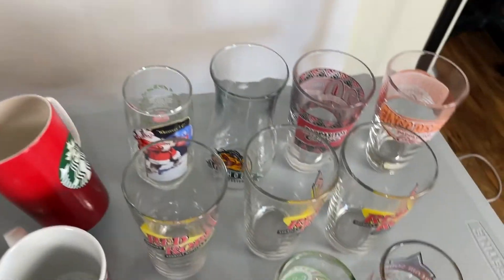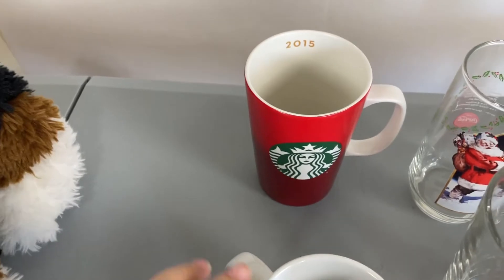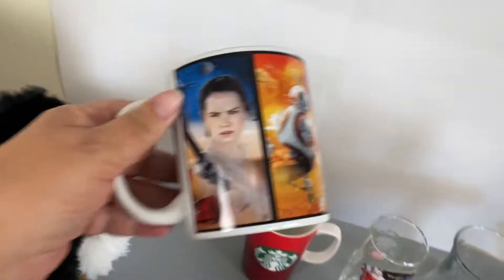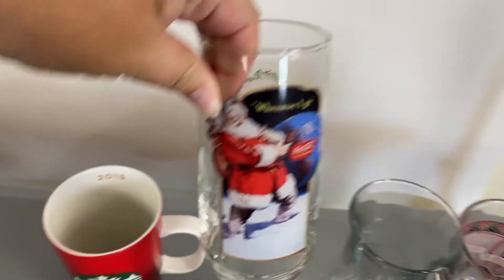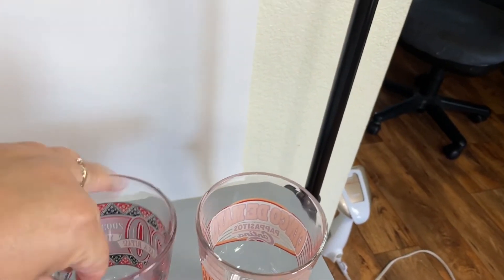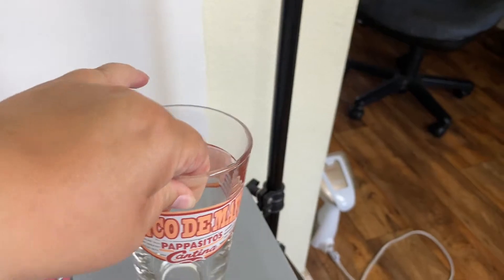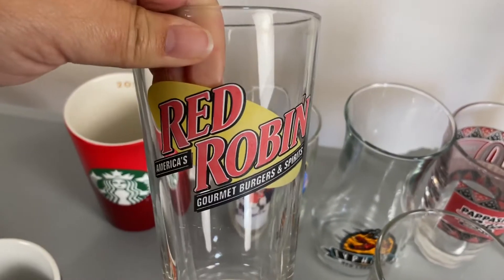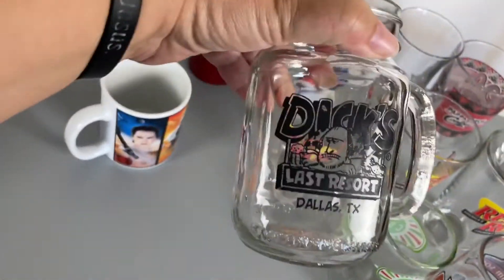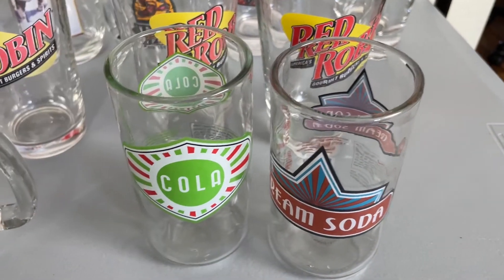This is the part where Andy doesn't like some of my pickups because I like to pick up mugs and he doesn't always like mugs. But I found this Starbucks mug and Starbucks usually does pretty well. I found this Star Wars mug, a Coca-Cola Santa glass, and a Red Lobster typhoon mug. I found one from Papacitos and another one from Papacitos, so we may lot those together. I found three Red Robin glasses — not mugs, I'm sorry — and then I found this cool Dick's Last Resort. These I'll probably put in a lot together: it's a cola mug and a cream soda. I thought those were cute little glasses.